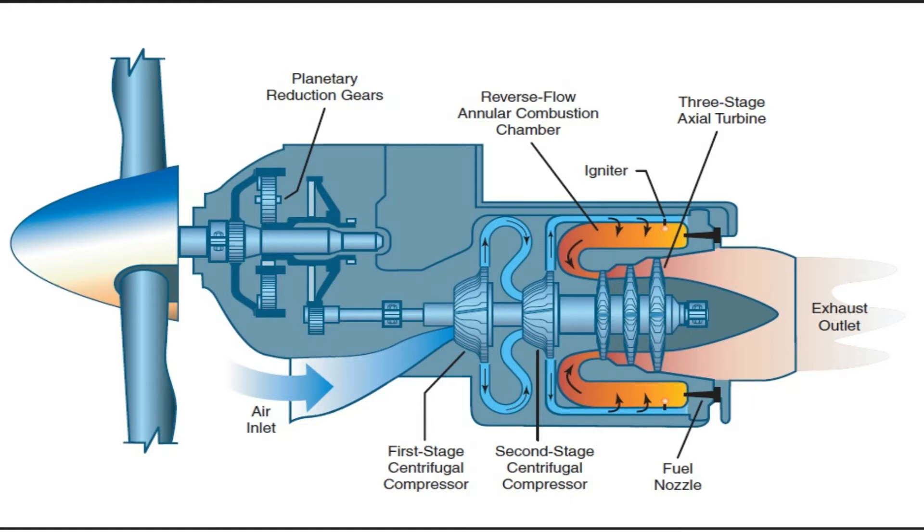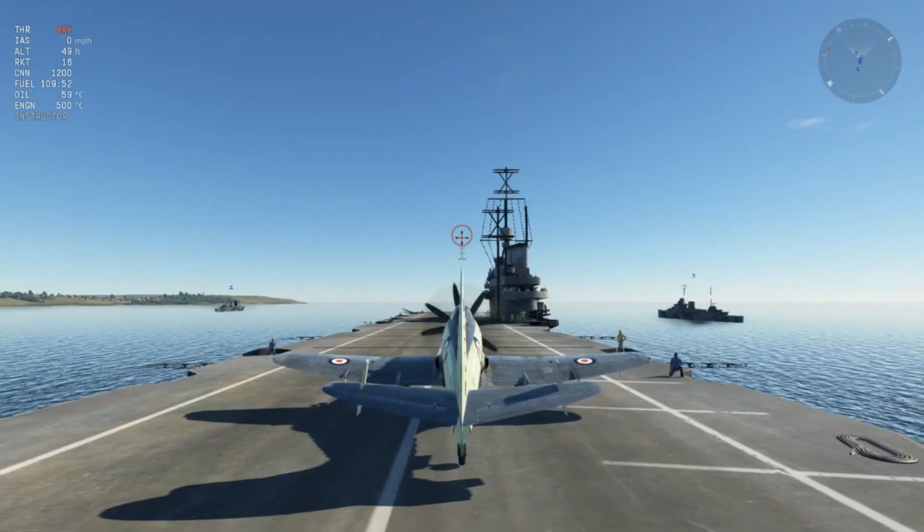Another interesting thing about a turboprop is it has a much cooler efficiency rating. With a turboprop aircraft, it doesn't have a very big heat signature, which is very useful against modern anti-air weapons because they work on heat.